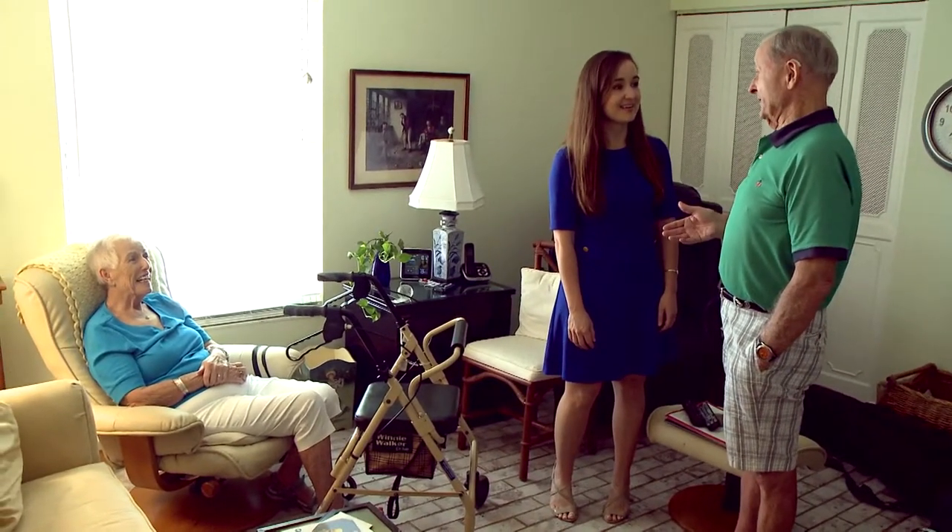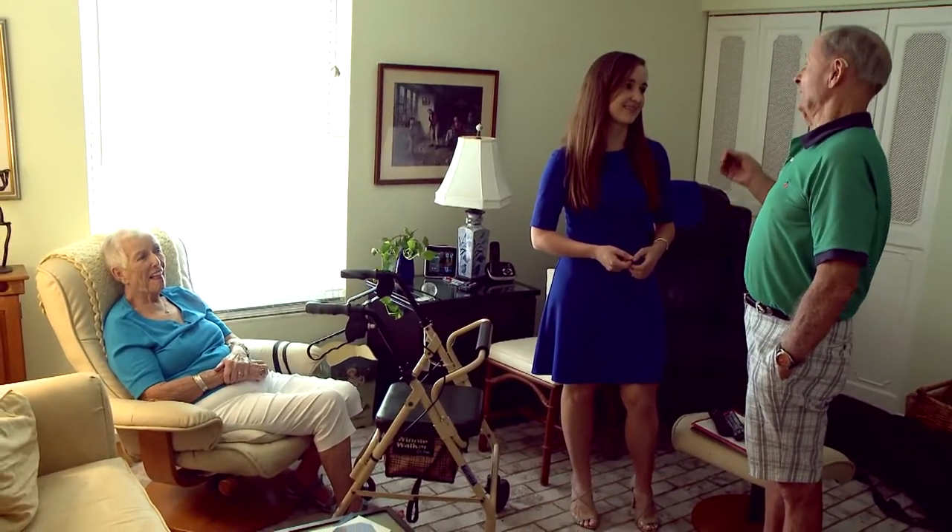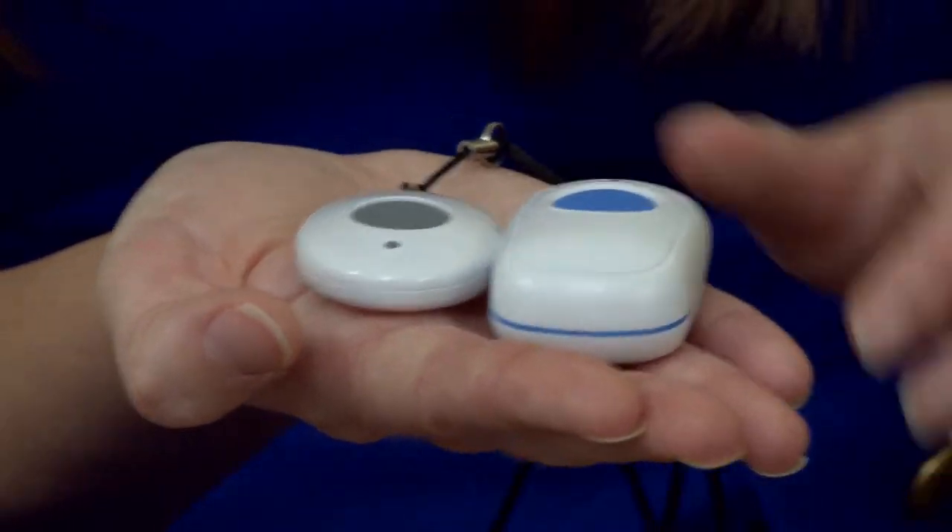Of course, they've thought of a solution for them on this as well. Alexandra Chapman from ADT Health is here and she's brought along a couple of devices that will come in very handy for John and Marianne.